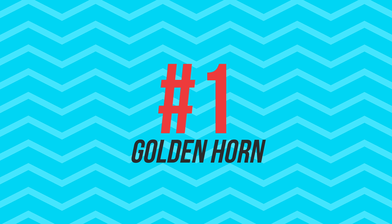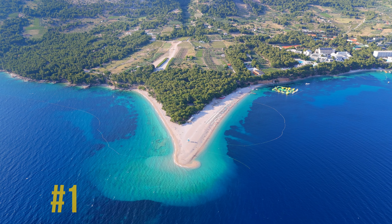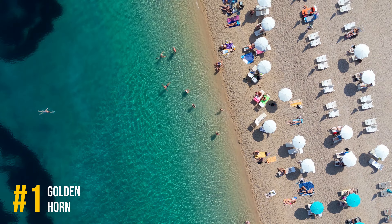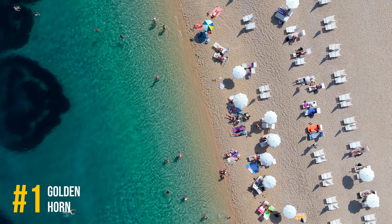And finally, Number 1, Golden Horn Beach. Known for its unique shape and ever-shifting tip, Golden Horn Beach is one of the most famous beaches in Croatia, offering both relaxation and water sports.